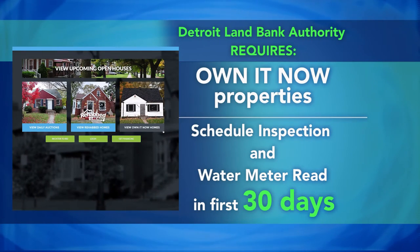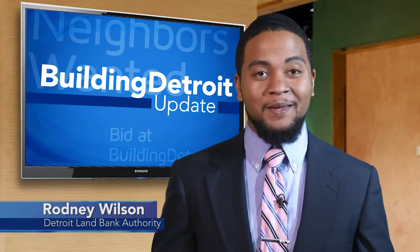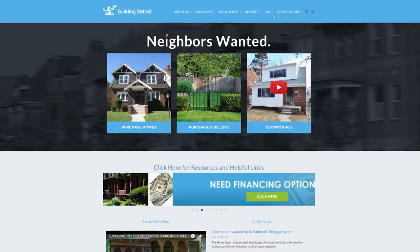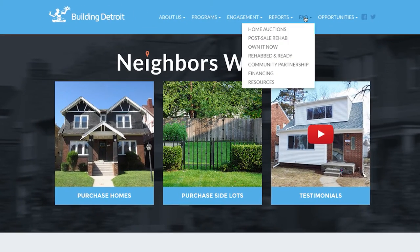For Owning Now properties, you must schedule an inspection and a water meter read in the first 30 days. Your designated compliance officer can help you schedule that. If you do not have this done, you could be held responsible for previous bills on the property. Remember, all of the things we discussed today are in the closing package you received after purchasing your property, as well as online at buildingdetroit.org.